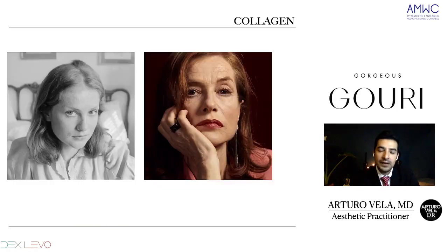Here is an image reminding us how this collagen, related to the triangle of youth, will be reduced through the years. I picked this example of a beautiful and talented actress — she is still beautiful, but we can see the changes through the years.